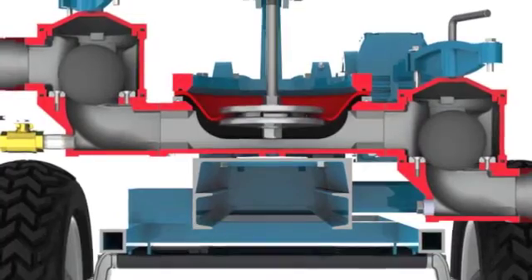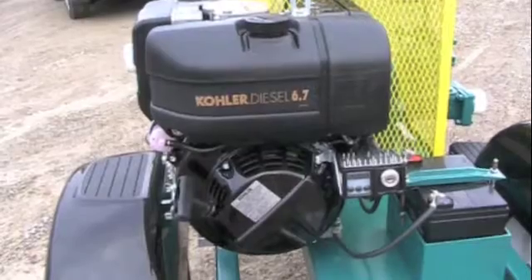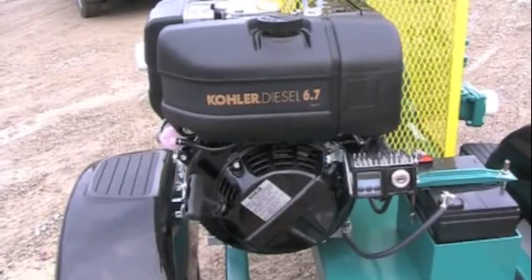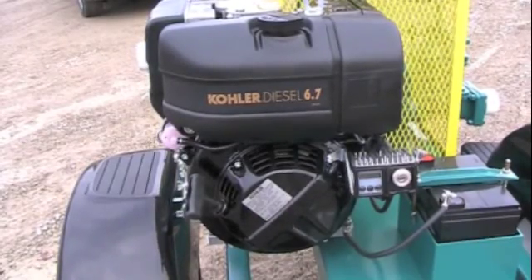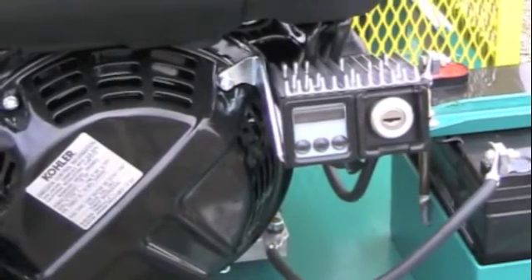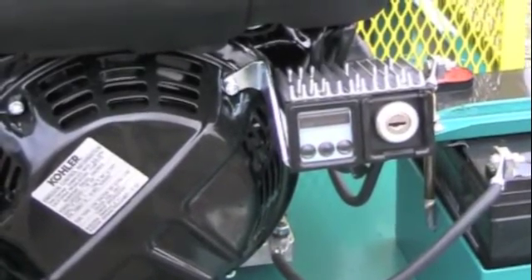You have a choice between gas or diesel engines manufactured by the pump industry's top suppliers like Kohler, Yanmar, Honda, and more. With an advanced electric start system and oil alert display, your Mudsucker will be ready to work when you are.